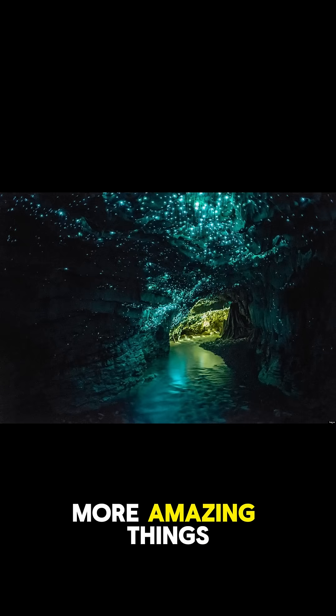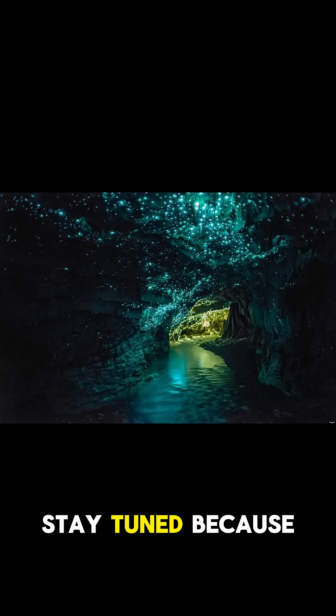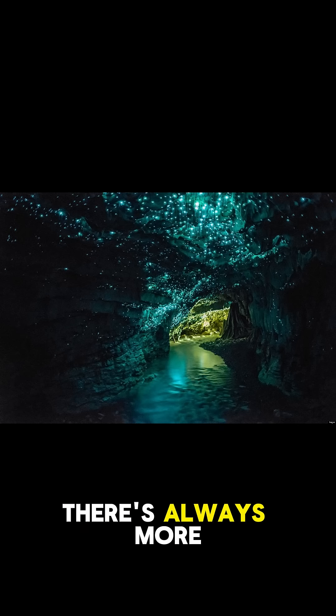And if you want to see more amazing things, like these glow worms in a New Zealand cave, stay tuned, because there's always more to explore.